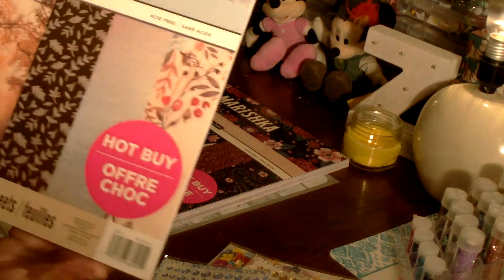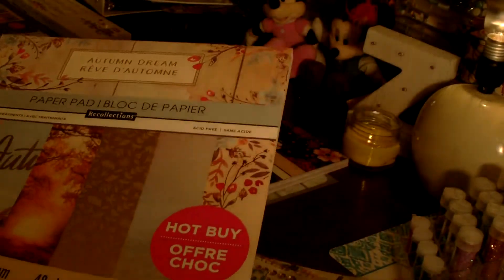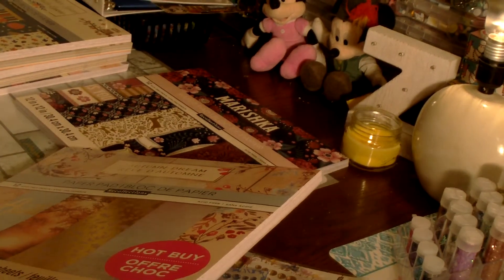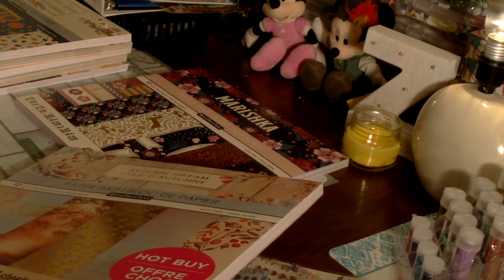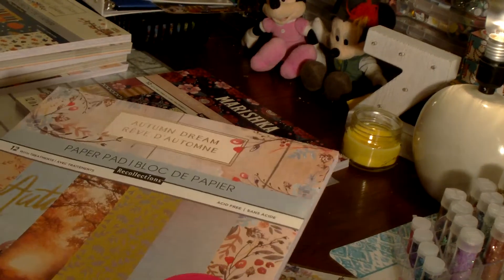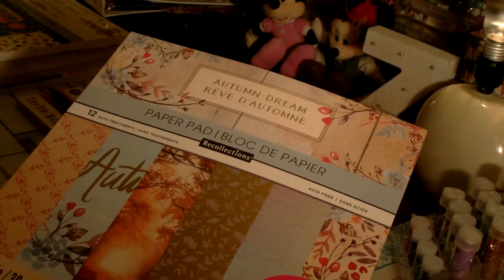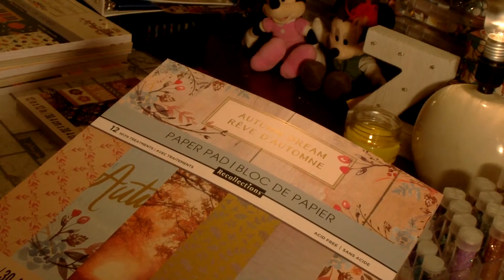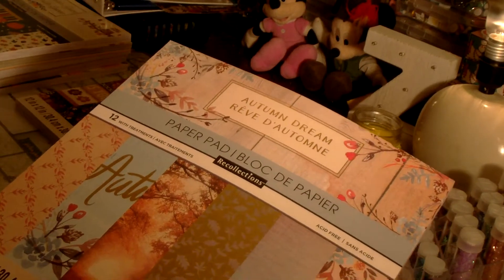Then I got this beautiful Autumn Dream paper pad. I paid different prices — for three of them I paid the full six dollars, and on the other receipt I paid $4.50 for four of them because the cashier applied a 25% off coupon and I also received 40% off one item. This is the beautiful Autumn Dream, also by Recollections.